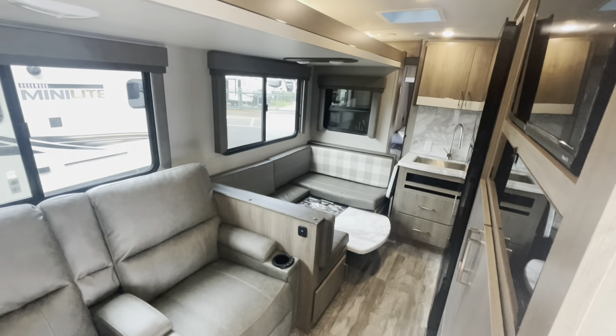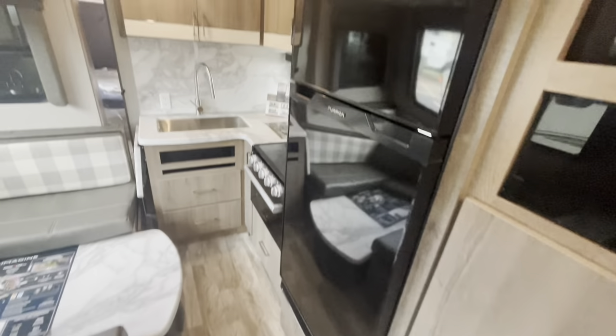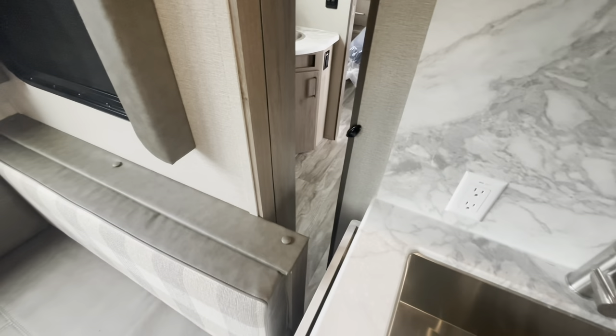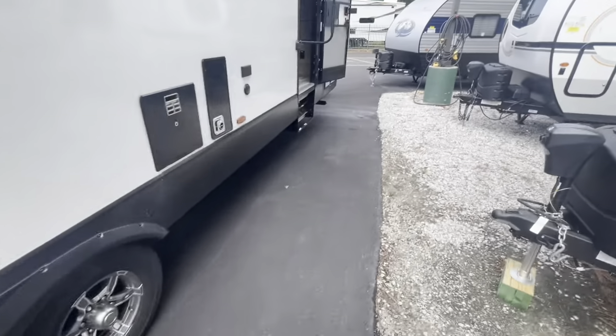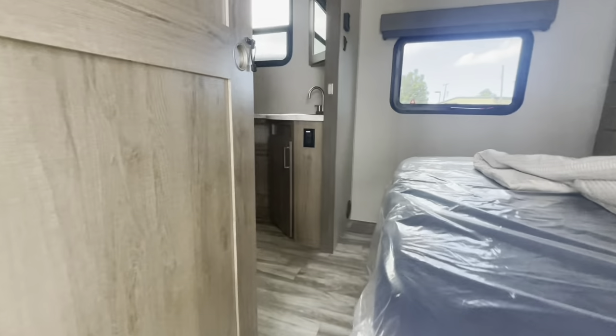As promised, with the slide in you can see there is no real access to the bunk area, but you've got full access to the refrigerator freezer. You're not getting to the bathroom from the living area, but remember you've always got the second door, and that's what's going to give you access to the bathroom.